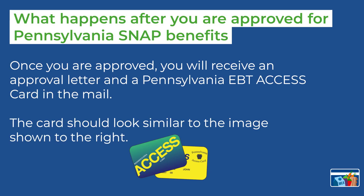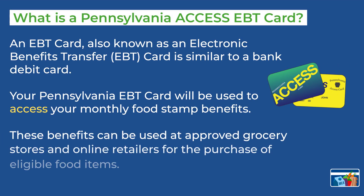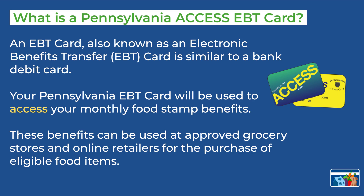Here is what happens after you are approved for Pennsylvania SNAP benefits. You will be sent a letter in the mail, which is your approval letter, and you will also be sent a Pennsylvania EBT access card. Your Pennsylvania Access EBT card, also known as an electronic benefits transfer card, is similar to a bank debit card. This is the card you will use to access your monthly food stamp benefits. These benefits can be used at approved grocery stores and online retailers for the purchase of eligible food items.